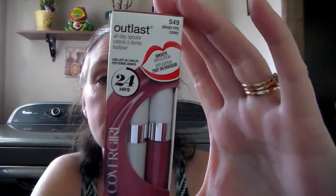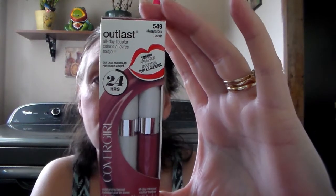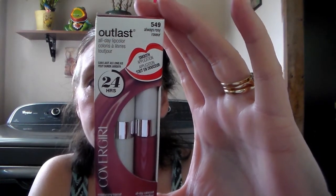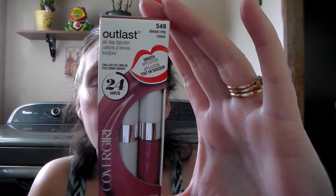Then she sent me this Outlast CoverGirl all day lip color in Always Rosy. I love this — funny thing is I was gonna get this for myself at Walmart but got a different lipstick instead. I love the rose colors, pink and rose, so I'm really excited to try this because I like things that stay and don't come off when you drink or eat.